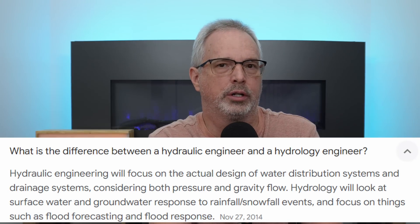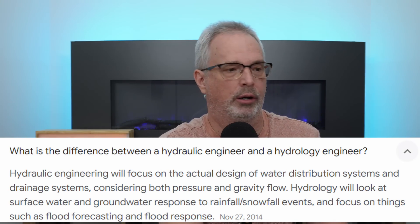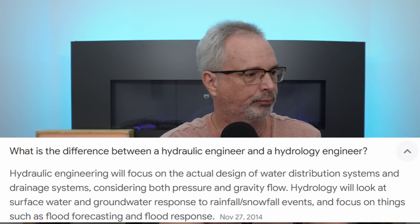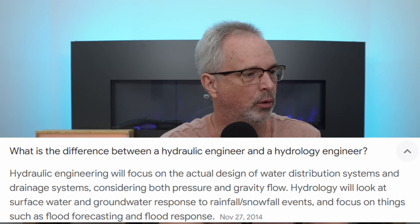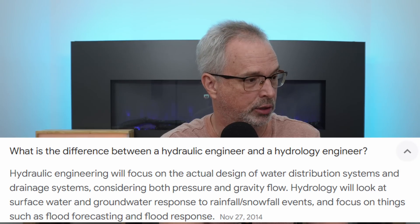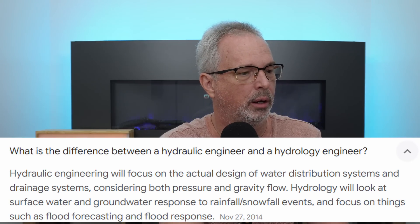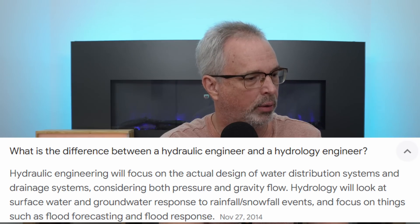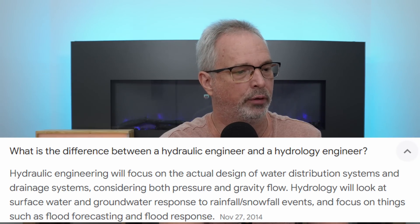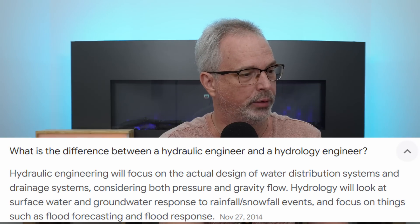Here's a definition I want to touch on: what is the difference between a hydraulic engineer and a hydrology engineer? Hydraulic engineering focuses on the actual design of water distribution systems and drainage systems, considering both pressure and gravity flow. Hydrology looks at surface water and groundwater response to rainfall and snowfall events, focusing on things such as flood forecasting and flood response.